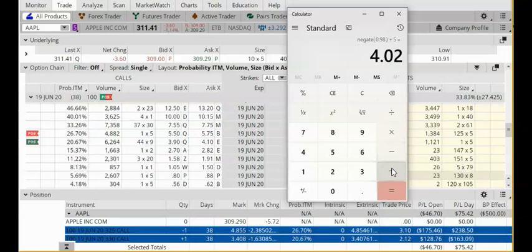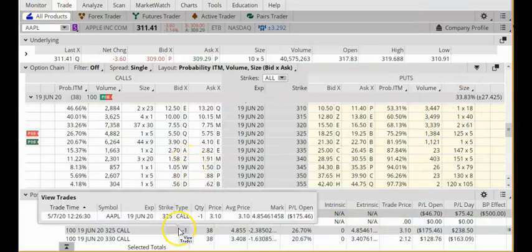A credit call spread is a semi-bearish trade. That means I want the stock to go down, or at the very least to stay below my short strike of $325. I've had this trade open now for about five days and I currently have a paper loss of $46. So the question is, what should I do about this trade? Should I leave it open or should I close it and lock in this loss? By doing a more thorough analysis of the probabilities, we'll be able to make a better decision about what to do.